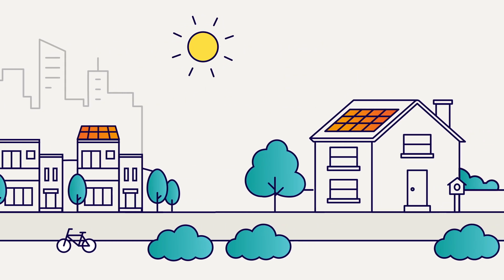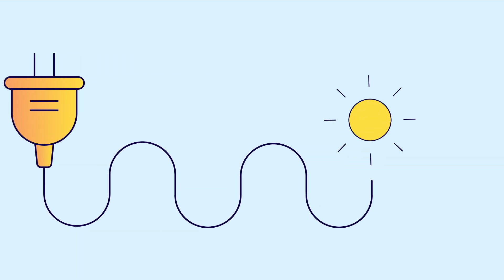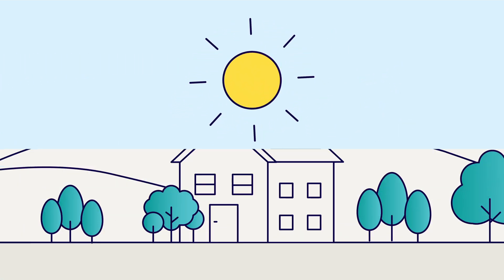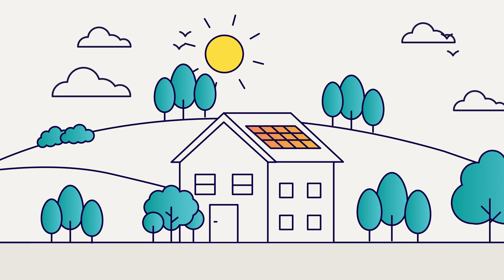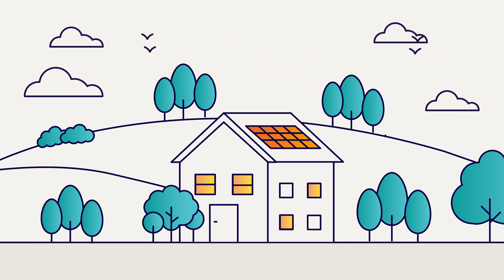Hundreds of thousands of Victorians are using rooftop solar panels to generate free energy from the sun. But how do solar panels actually work? As soon as the sun starts to rise, solar panels get to work, helping power your home all day.